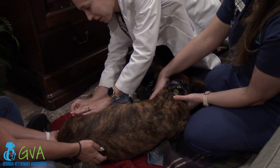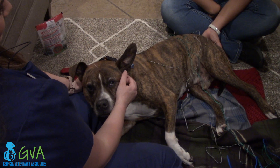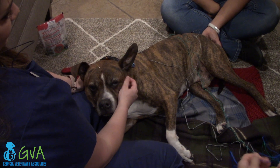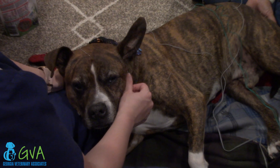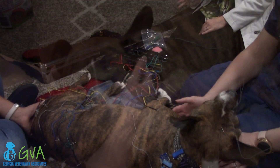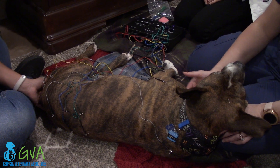Acupuncture is something that is becoming more and more popular for a variety of medical treatments for both animals and humans. While there is evidence that it can be beneficial for a wide variety of ailments, here at Georgia Veterinary Associates we primarily recommend it for issues involving pain, joints, muscles, bones, arthritis, back disease, mobility issues, things of that nature.